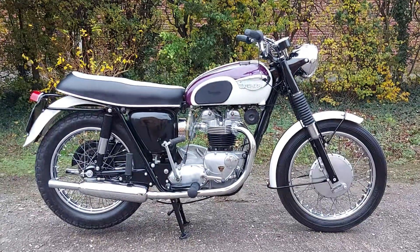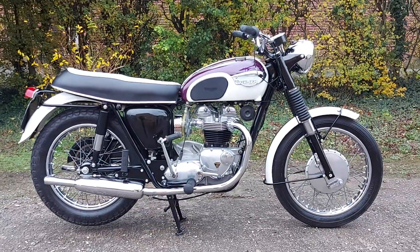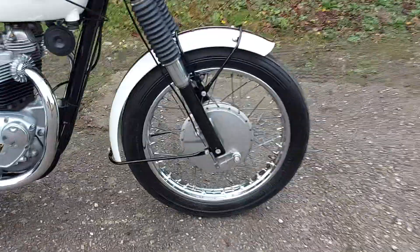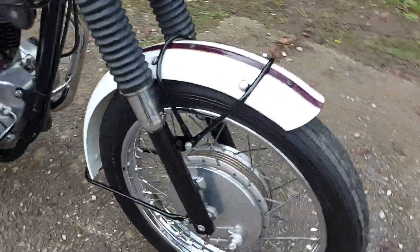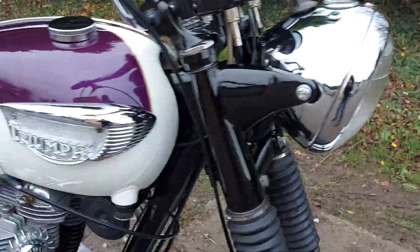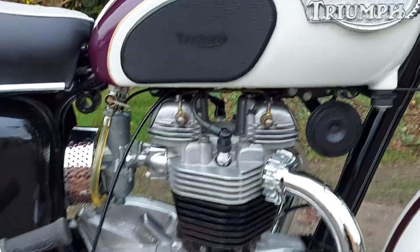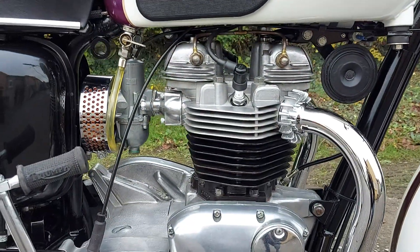This is a beautiful 1967 matching number, UK registered from new Bonneville T120, and as you can see it's been beautifully restored at some point in the past. Unfortunately we don't have any paperwork to back this up, but you can just see it is absolutely stunning — the paintwork is beautiful.